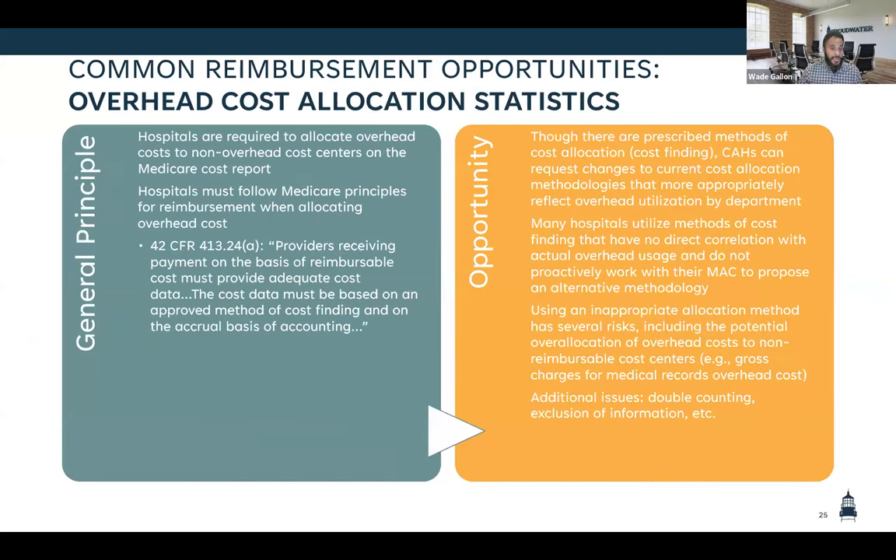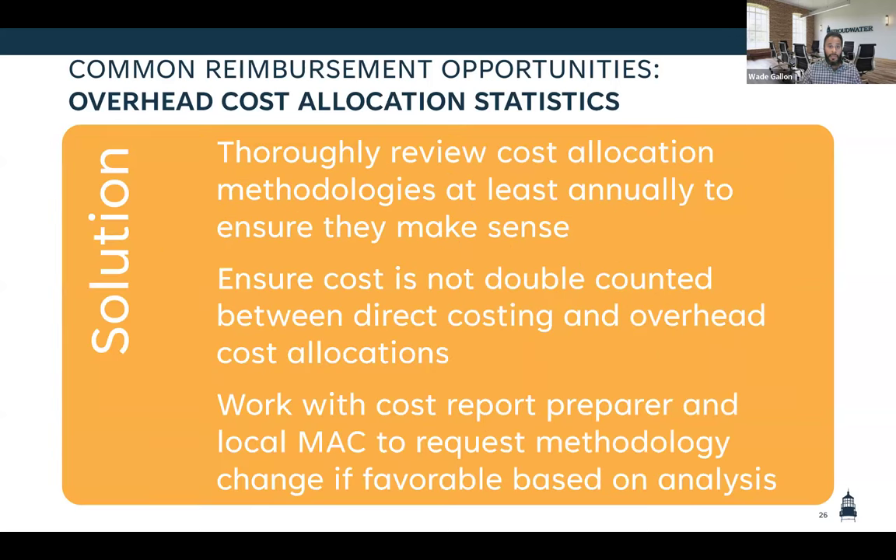Overhead cost allocations — again, we see a lot of errors that come down to whether we've viewed our overhead cost allocations with a layer of common sense. We see costs going somewhere where it might not make sense, or double counting of expenses — having a direct costing of certain expenses as well as an overhead allocation. We really want to make sure we're reviewing these, that we have some sort of common sense approach to the review as well as historical context.